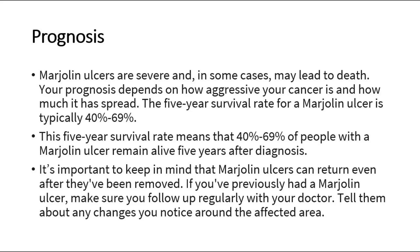It's important to keep in mind that Marjolin's ulcers can return even after they've been removed. If you've previously had a Marjolin's ulcer, make sure you follow up regularly with your doctor and tell them about any changes you notice around the affected area.